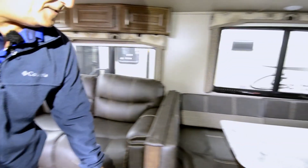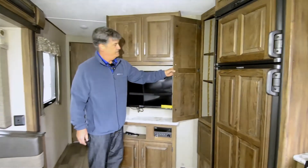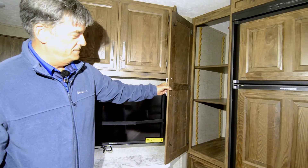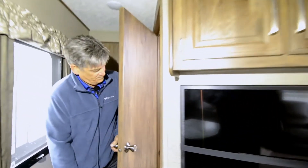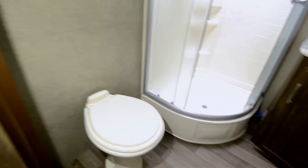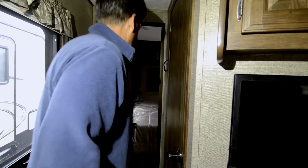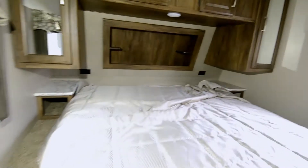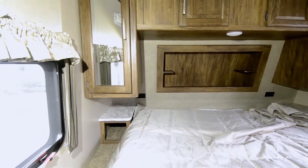A lot of cabinet space, storage, TV, a little pantry area, a nice-size bathroom and shower, and then this is your bedroom area. Lots of nice light and large windows bring in a lot of light into the space.